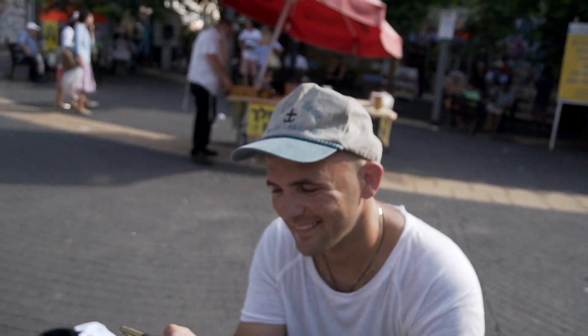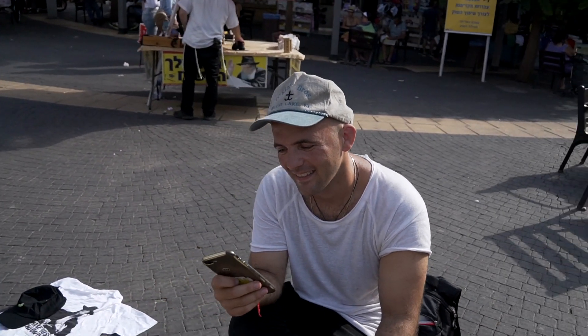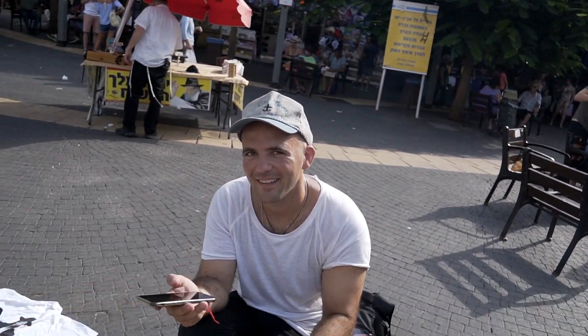Guys, check this out. I discovered this rapper earlier this year — his name is Kosher Dills — and he's here in Tel Aviv. We just ran into him randomly. He's performing outside of the market. Yeah, check this out.